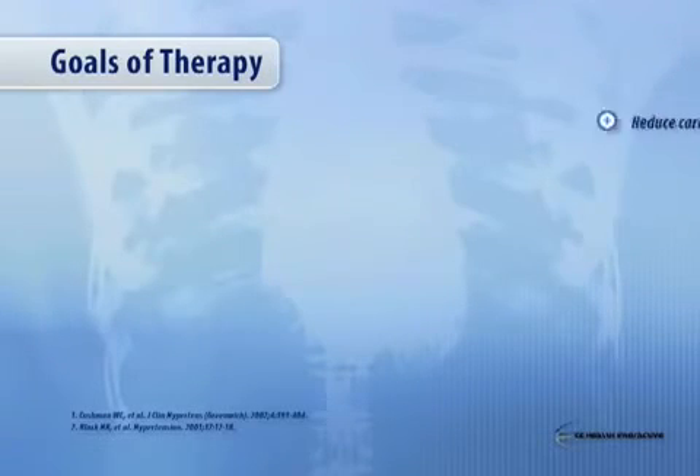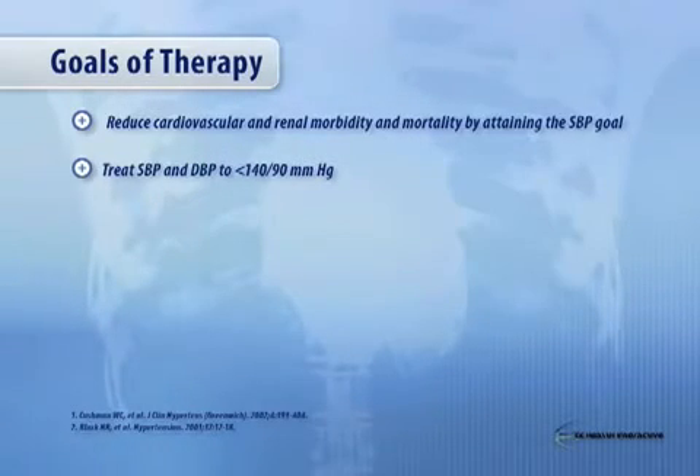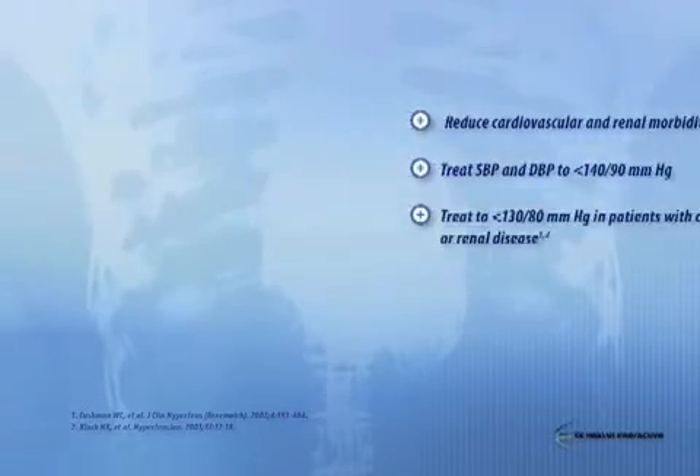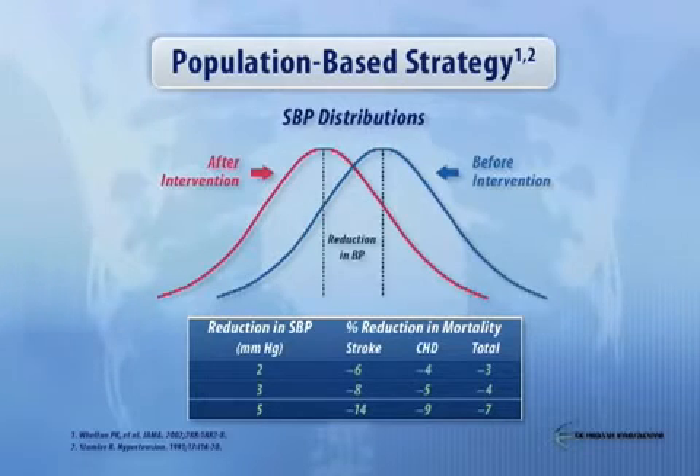So what should be the goals of therapy? Reducing cardiovascular and renal morbidity and mortality by obtaining the goal for systolic blood pressure is really the key. Treating systolic and diastolic pressure to less than 140 over 90 is the general goal for everybody. Unless you have diabetes or kidney disease, at which point the focus should be less than 130 over 80 based on current guidelines. The benefits of reducing systolic blood pressure are significant for stroke, CHD, and total mortality.